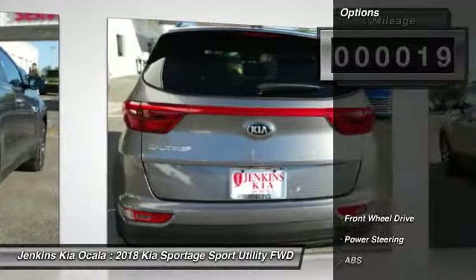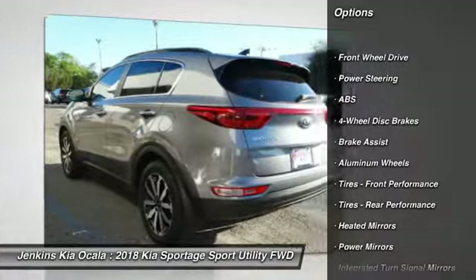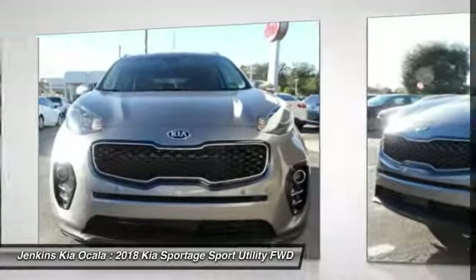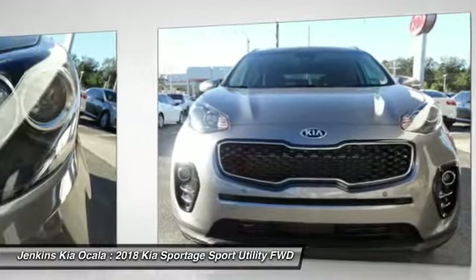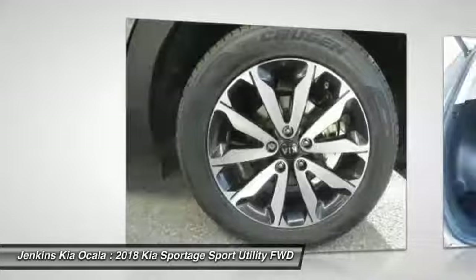Here are some of this vehicle's great options: steering wheel audio controls, stability control, traction control, keyless entry, anti-lock braking system, backup camera, leather-wrapped steering wheel, Bluetooth, adjustable steering wheel, and driver airbag.